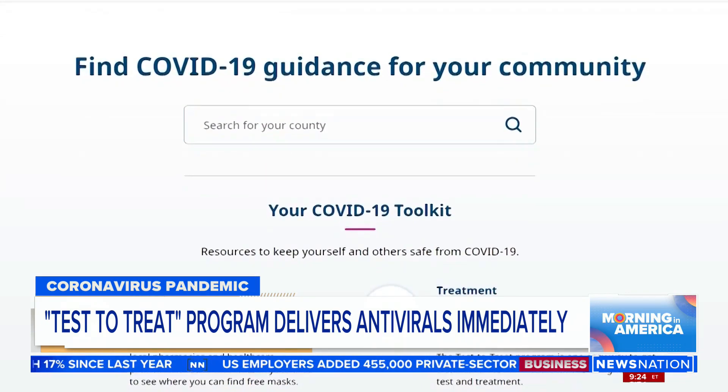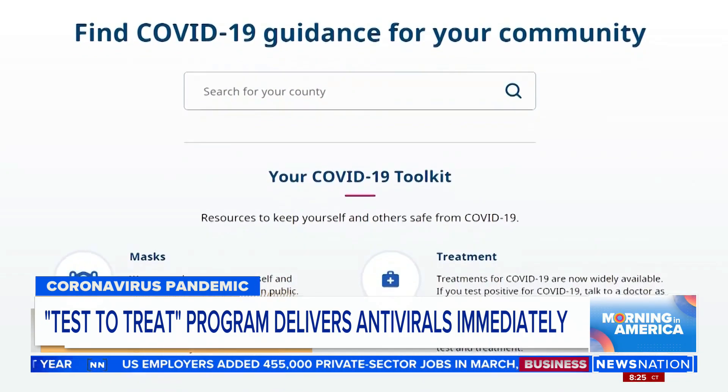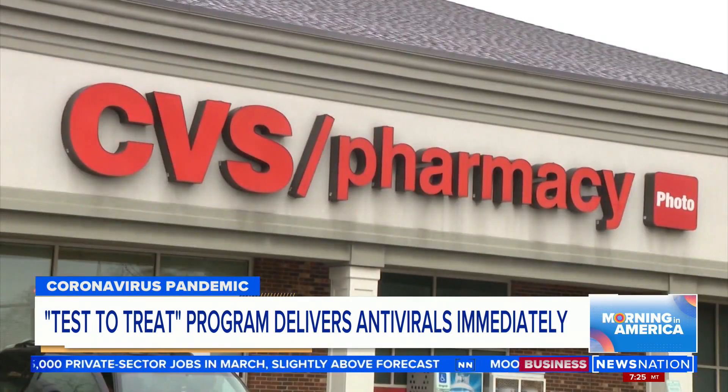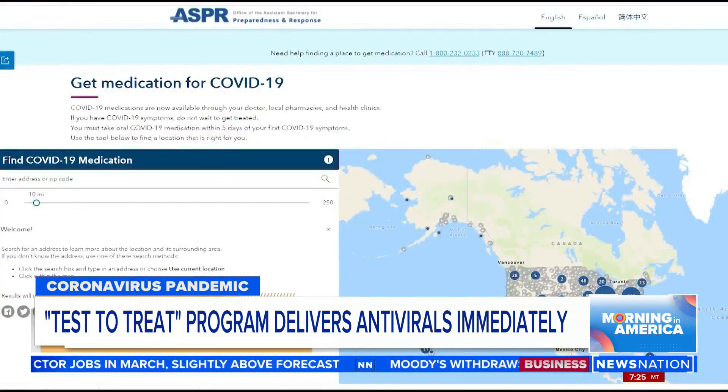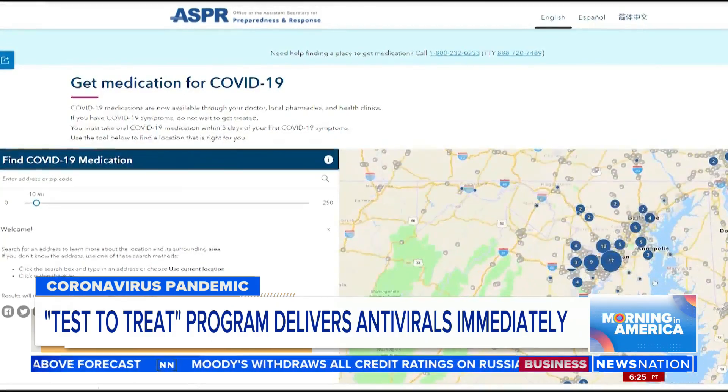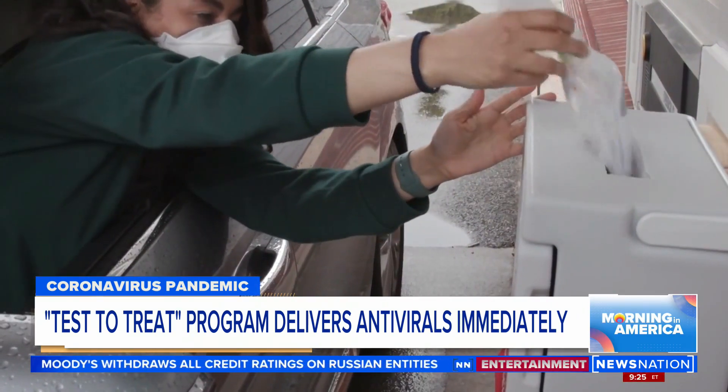That includes Test to Treat, but the rollout hasn't been perfect. Some of the nation's largest health centers and pharmacies, like CVS and Walgreens, are on board. But among the thousands of individual stores on the Test to Treat list, some aren't even aware the program exists.